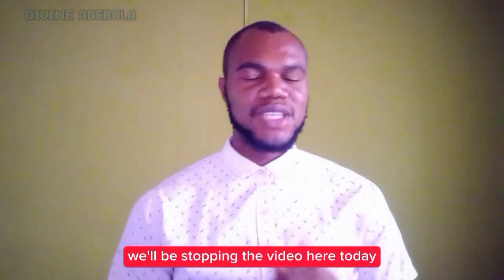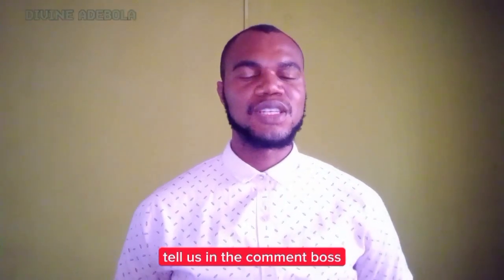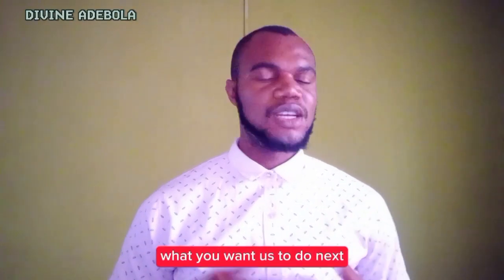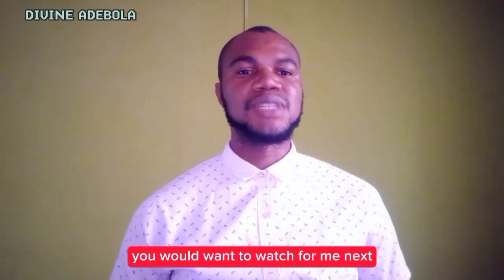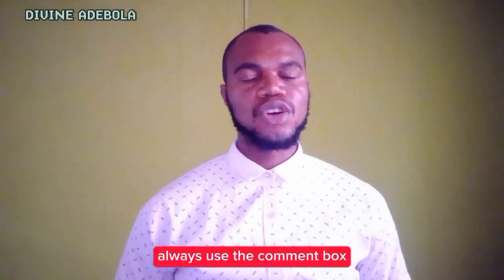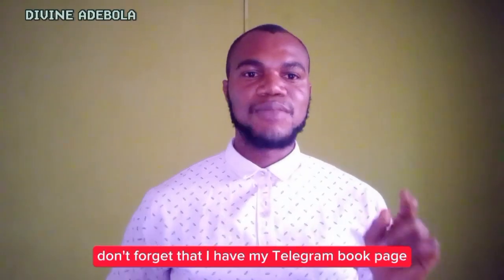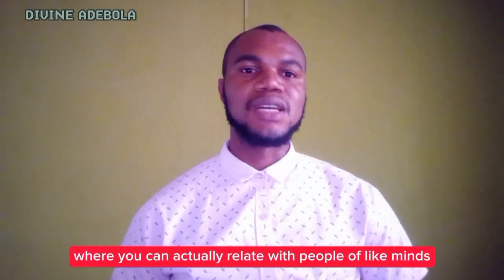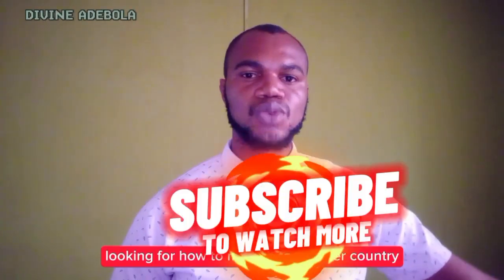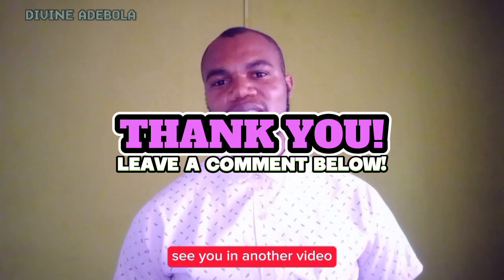Alright guys, we'll be stopping the video here today. If you enjoyed everything covered so far, please use the comment box to tell us how you feel about this video and what kind of video you want to watch next. If you have any questions regarding the digital nomad visa, always use the comment box and I'll be ready to answer. Also don't forget I have my Telegram group page and website where you can connect with like-minded people also looking to move to another country. Bye-bye, see you in another video.